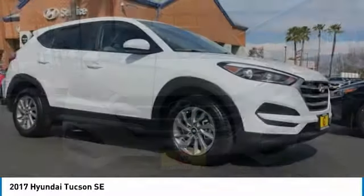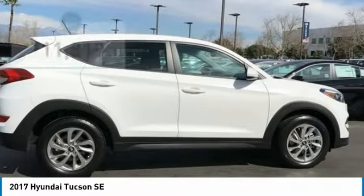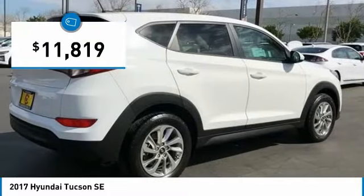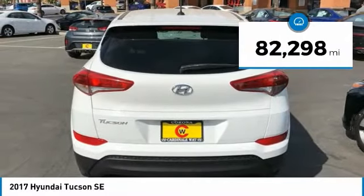With flowing curves, graceful lines, and style to spare, it's the future of the crossover and is priced below $15,000. This vehicle has less than 85,000 miles.